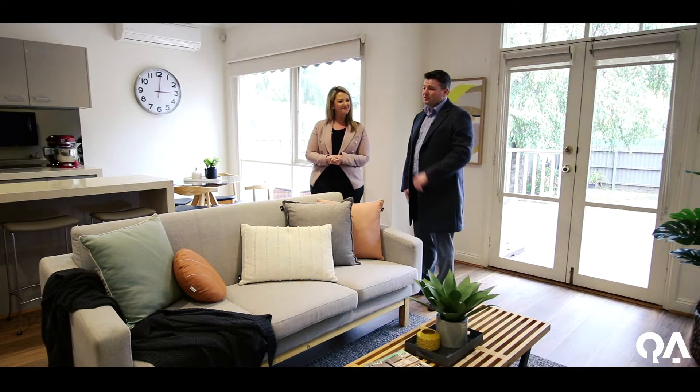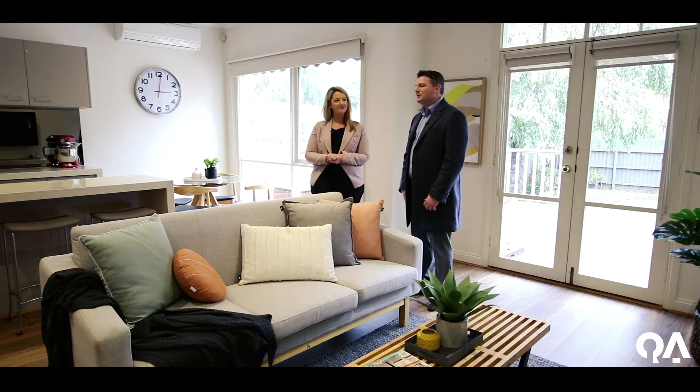Well, you've done a fantastic job here at 66 Clorinda Road, and now it's up to the new buyer to make it their own home. Thanks for the chat today, Tara.